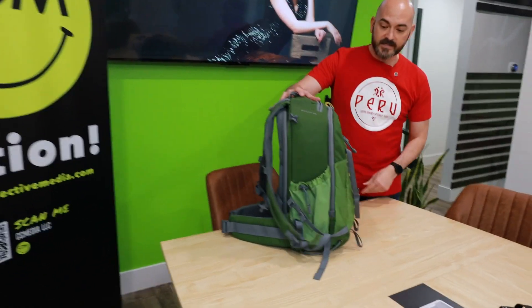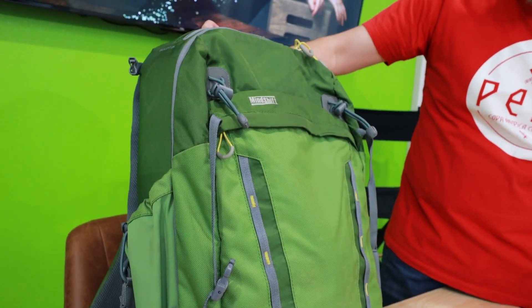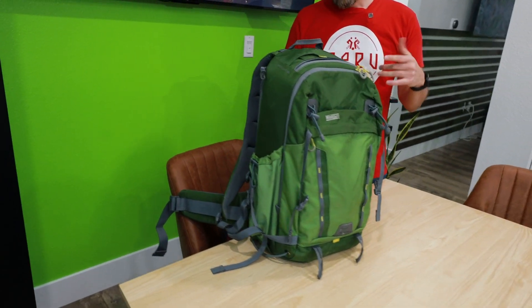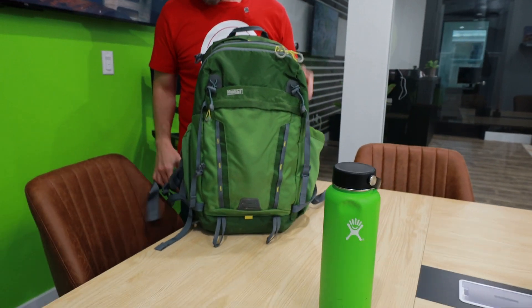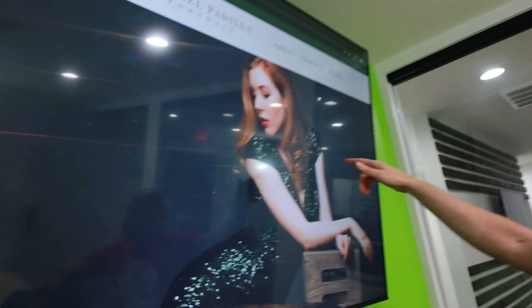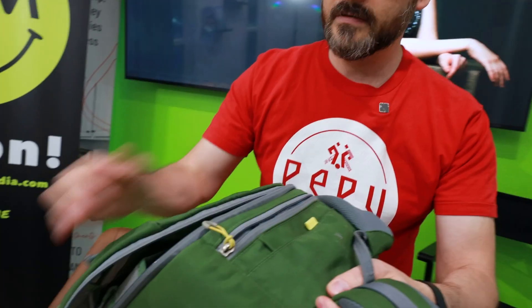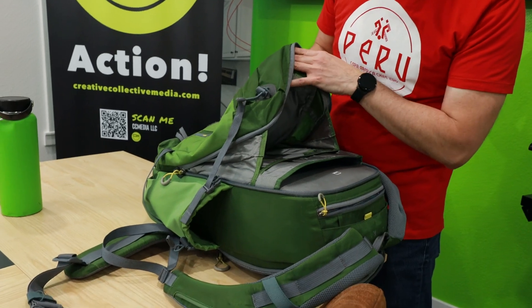What kind of bag do you have? This is a Mindshift, which is made by Think Tank. I'm not sure what the bag is called anymore, or if they even make it. It's actually like a hiking backpack, which I got — I was doing more hiking when I bought this in 2015 or something like that. What I love about it: it has big pockets, it holds a wide mouth water bottle. You can put a laptop in here, you can actually put your iPad in here as well, raincoat, stuff like that, if you're taking it out for hiking.